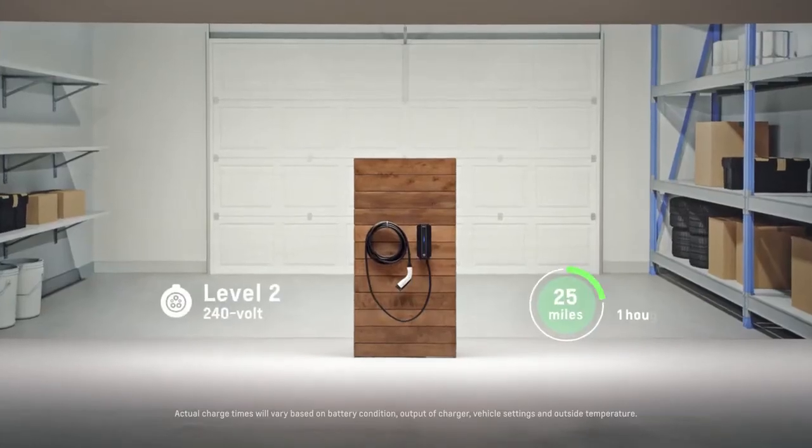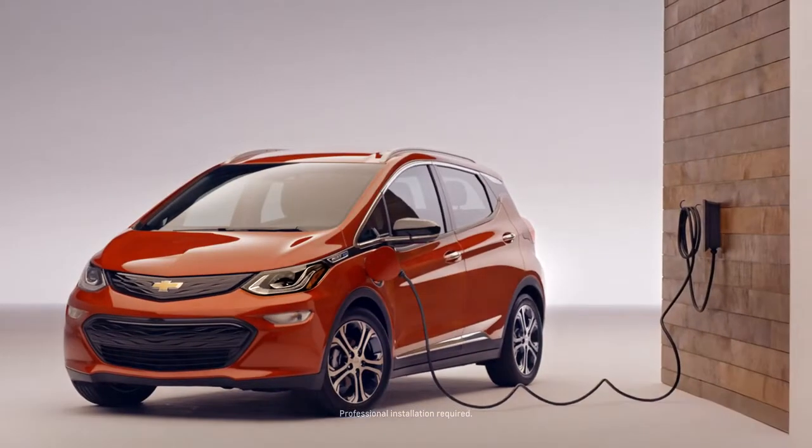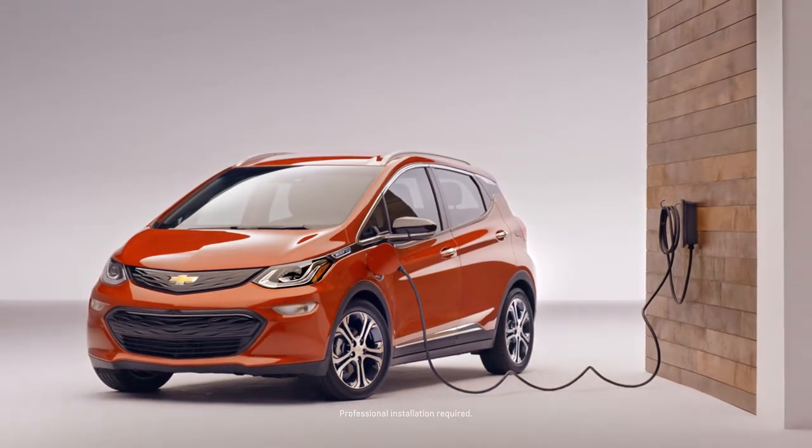We know from our customers that up to 90% of charging is done at either home or work. The fastest way to charge at home is using the level 2 charger, which is up to five times faster than level 1, and it's an available option for getting a unit installed at your home.